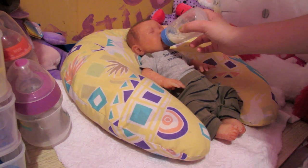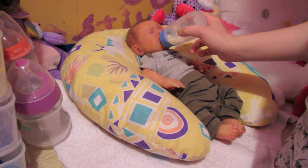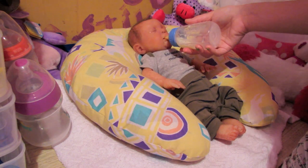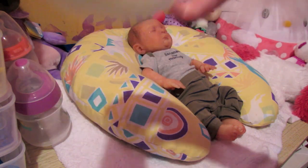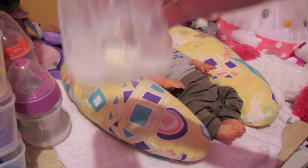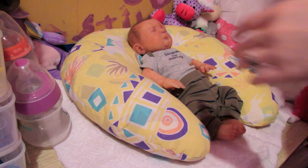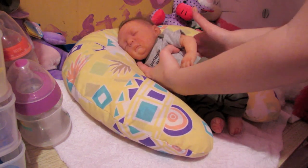I think he is pretty much done — he sort of slowed down and fell asleep. This is how much he drank, almost all of it. He did really well; it was about three and a half ounces total, so he drank about three ounces, which is a lot for him. He is nice and full now, but I just want to give him a little burp real quick.